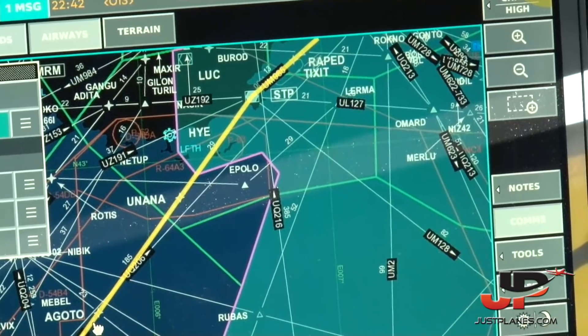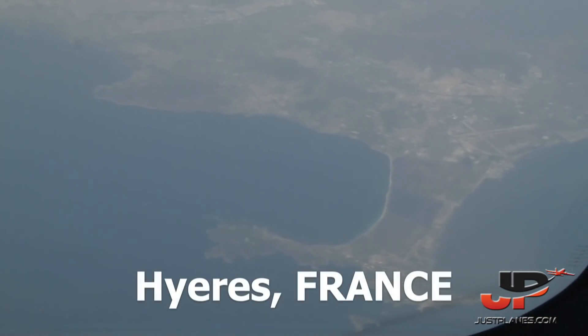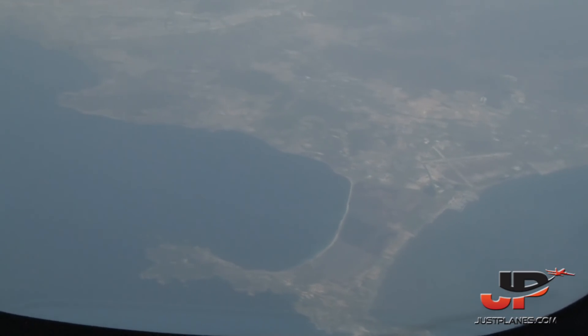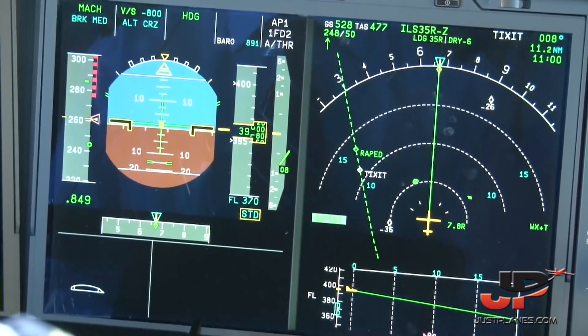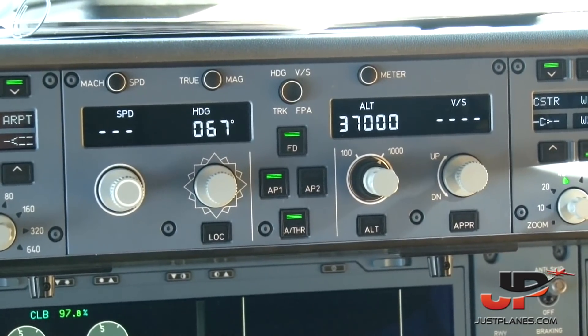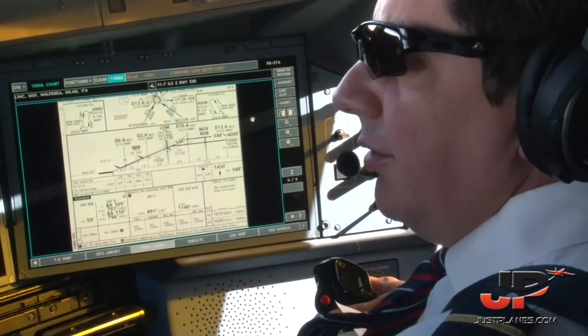Eglasur 750, contact Marseille 132.435. Au revoir. Eglasur 60, bonjour. Turn right 15 degrees for spacing. Turn right 15 degrees for spacing. Eglasur 60, fly heading 052. Eglasur 60, open descent, flight level 370. Passing level 315, down to 300.